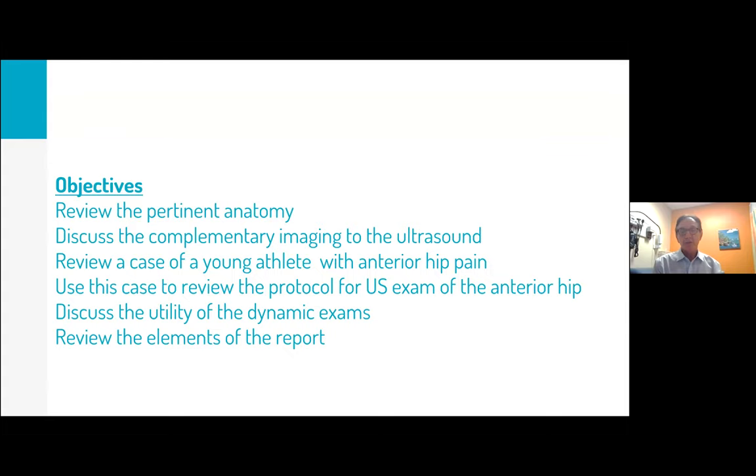My objectives are to review pertinent anatomy, discuss complementary imaging to ultrasound, review a case of someone with anterior hip pain, go through the AIUM protocol for the anterior hip examination, discuss the utility of the dynamic exam in different circumstances, and then review the report.